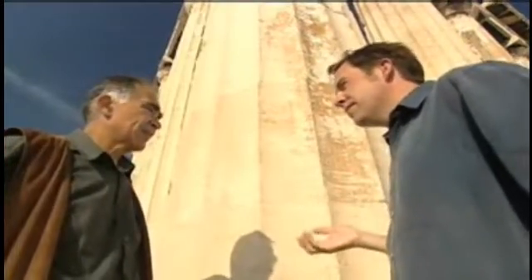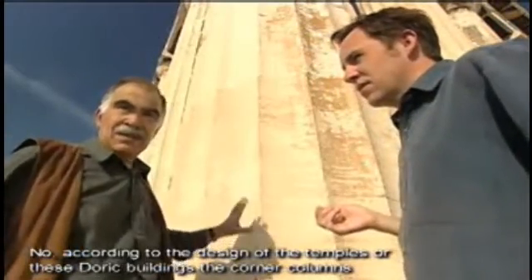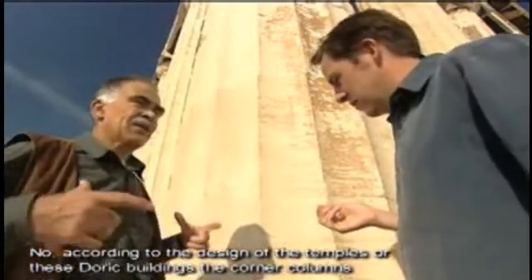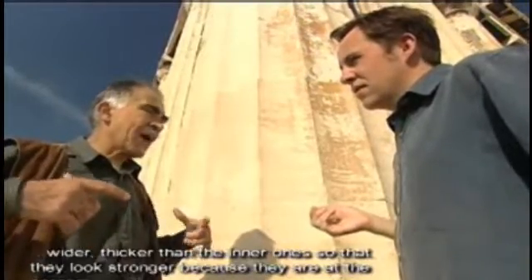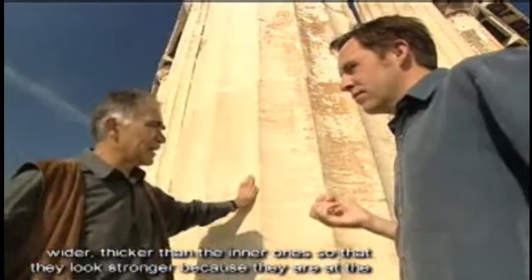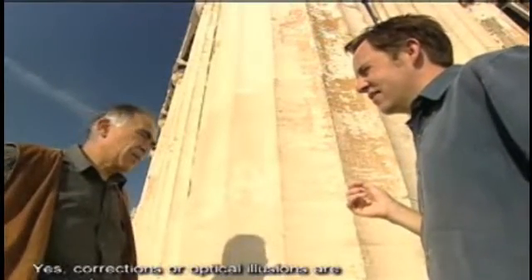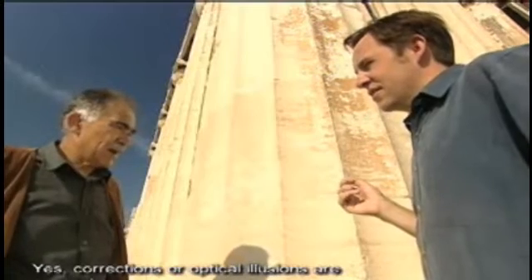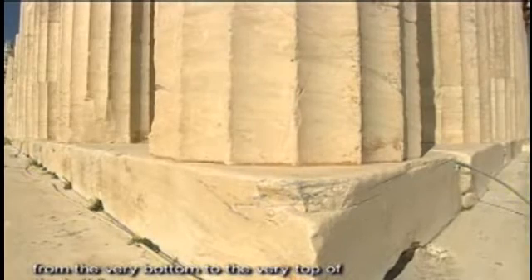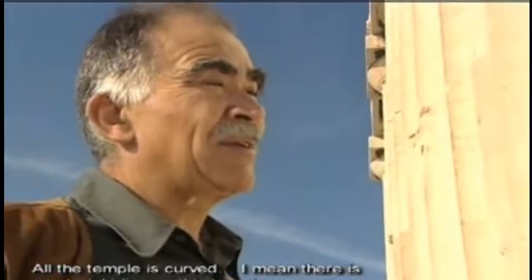Is each column the same as its neighbour? No. According to the design of the temples or these Doric buildings, the corner columns are wider, thicker than the inner ones, so that they look stronger because they are at the corners. What you're saying is really it's not just one optical illusion, it's a whole series of optical illusions. Yes. Corrections or optical illusions are everywhere, from the very bottom to the very top of the building. All the temple is curved — there is no straight line on this temple.